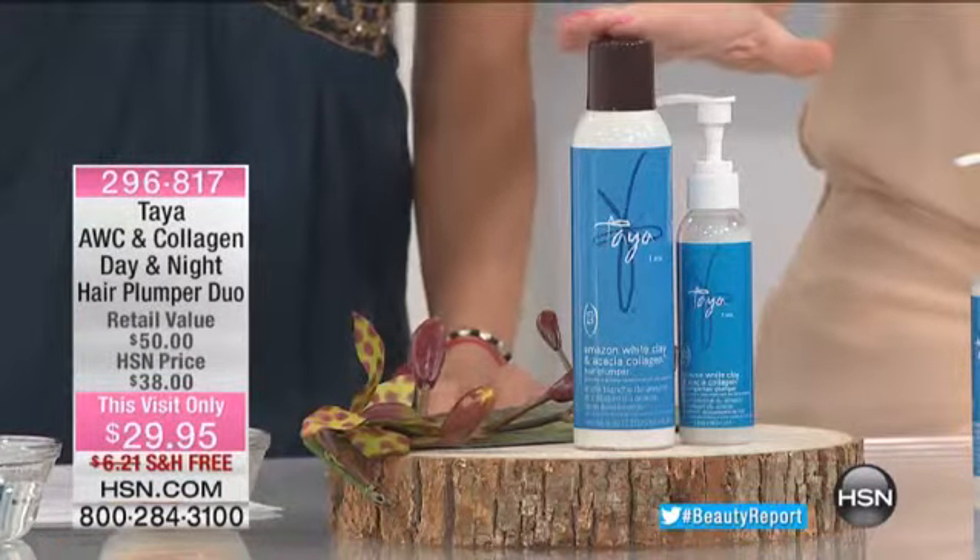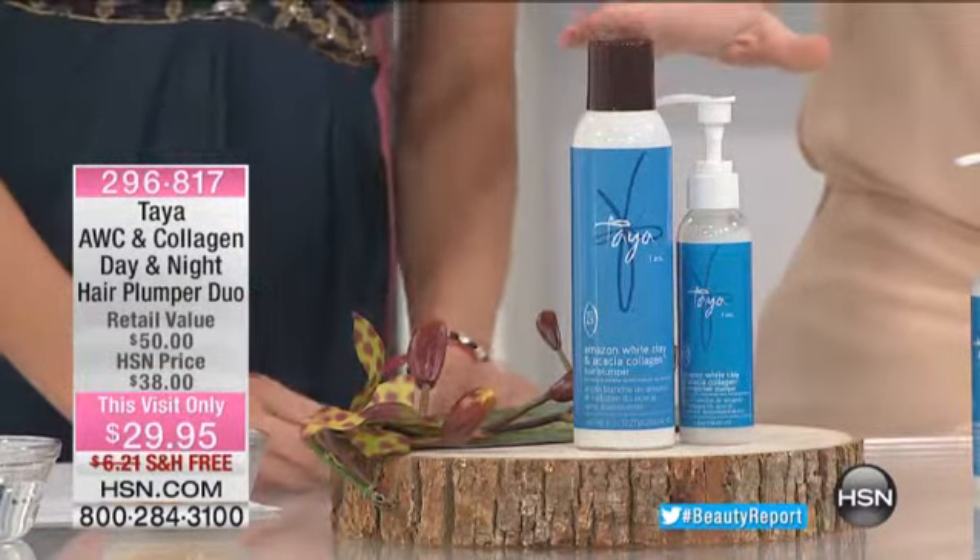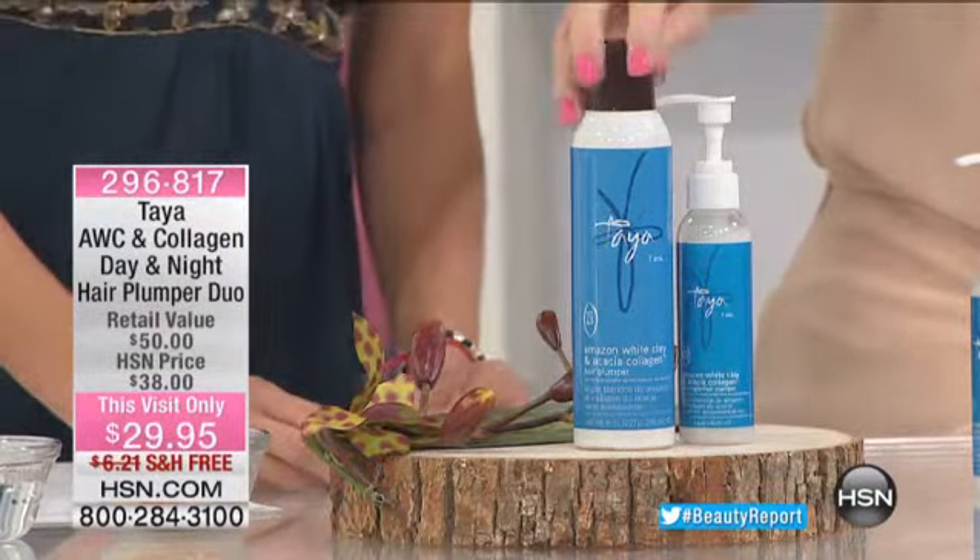Are we offering free shipping and handling? Only for the beauty report do we have this at $29.95. Just right here, this is the White Clay with the new Acai Collagen. That's $24. For $5 more, a full size of the White Clay Overnight Hair Plumper — that's a $26 value.